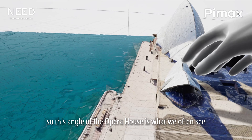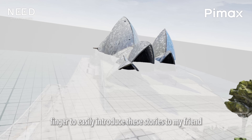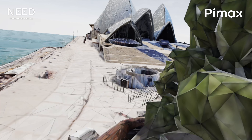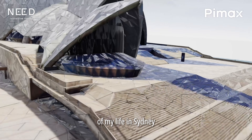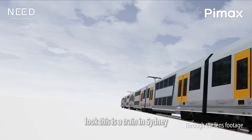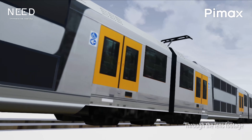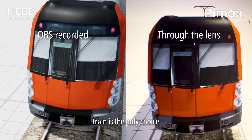In Meshloader, I only need to move my finger to easily share these stories with my friends in the VR headset, and they can have an intuitive understanding of my life in Sydney. Look — this is a train in Sydney, and it means a lot to me. Every time I went to school or into the city, the train was the only choice.